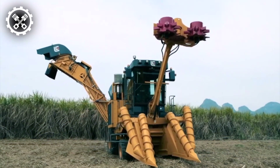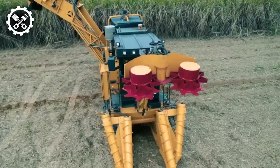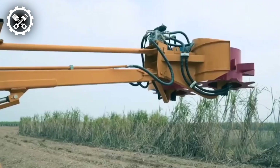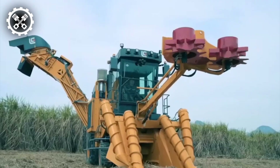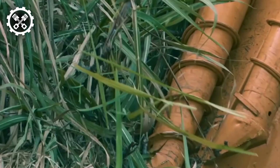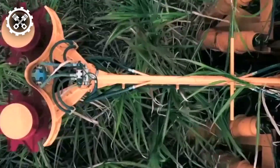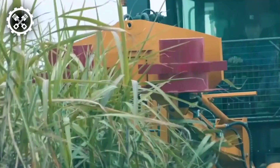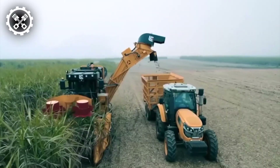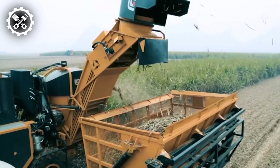The contemporary Sugarcane Harvester comes equipped with an array of cutting-edge features and technologies. A pivotal capability lies in the machine's adeptness in stripping sugarcane stalks of their foliage while seamlessly severing them at their bases. This simultaneous action significantly enhances harvesting efficiency. Moreover, modern Sugarcane Harvesters excel in accurately gauging and weighing the harvested sugarcane, adding to their operational prowess.